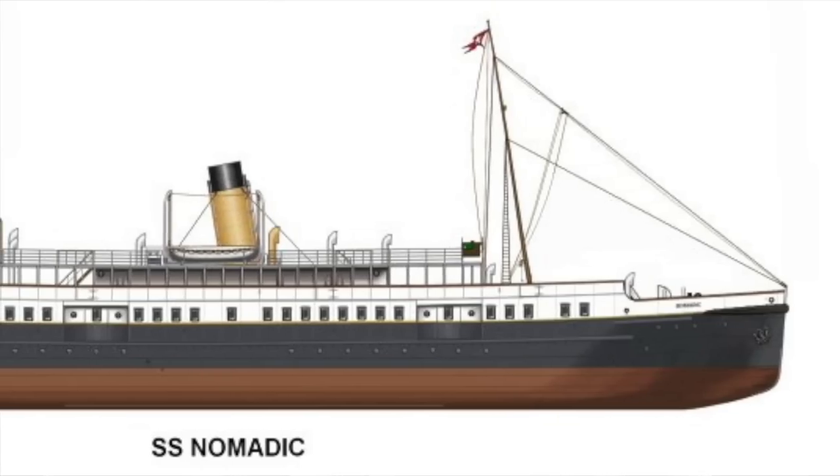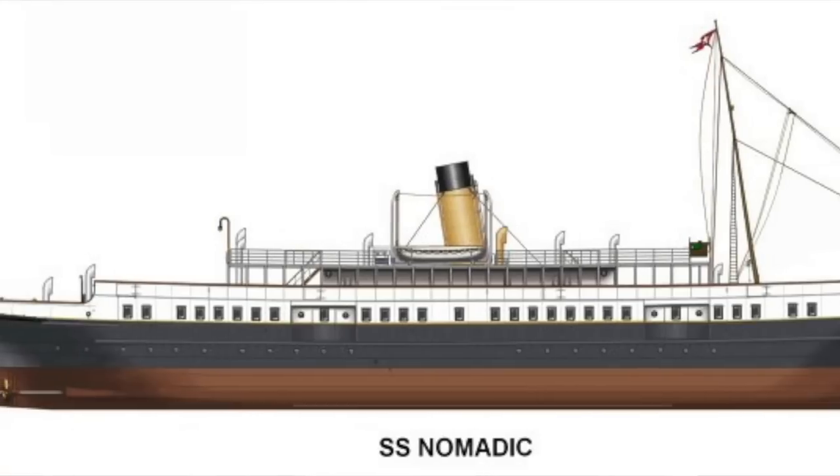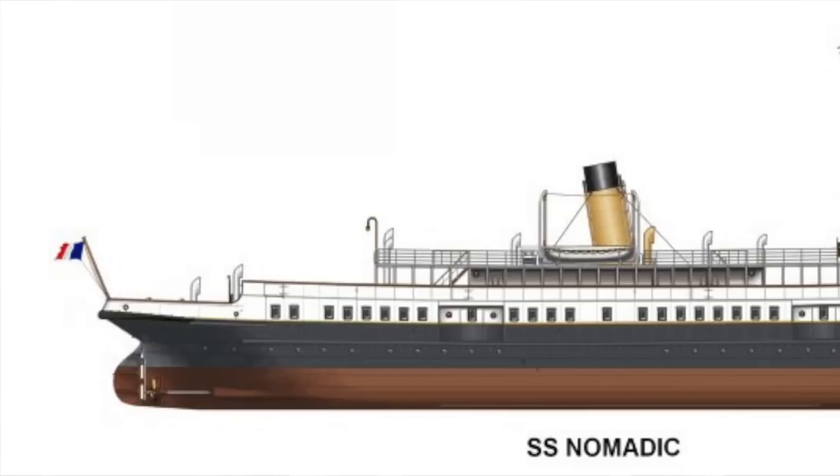Think about this for a second: both the Nomadic and Traffic began construction on December 22nd, 1910, and construction was completed on May 27th, 1911 — just a little over five months. I cannot believe they were able to build both of these tender ships in such a short amount of time. Granted, building a tender ship is nowhere near as involved as building a massive ocean liner like the Olympic or Titanic, but still, it's an amazing accomplishment.